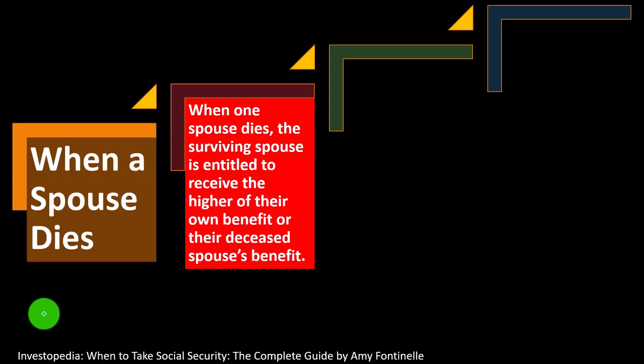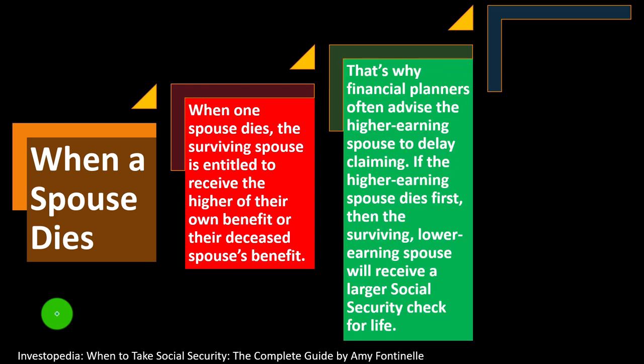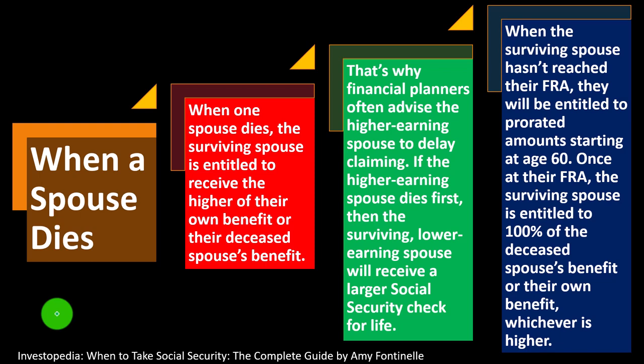When one spouse dies, the surviving spouse is entitled to receive the higher of their own benefit or their deceased spouse's benefit. That's why financial planners often advise the higher-earning spouse to delay claiming — if the higher earner dies first, the surviving lower-earning spouse will receive a larger Social Security check for life. When the surviving spouse hasn't yet reached their FRA, they'll be entitled to prorated amounts starting at age 60. Once at their FRA, the surviving spouse is entitled to 100% of the deceased spouse's benefit or their own benefit, whichever is higher.